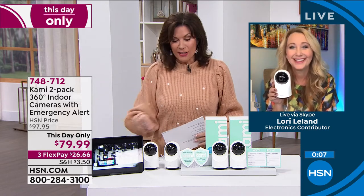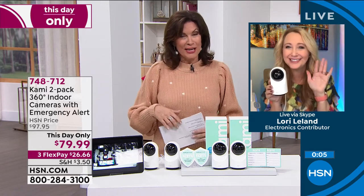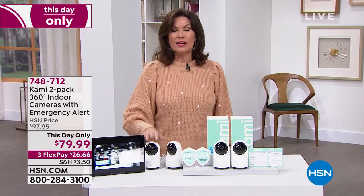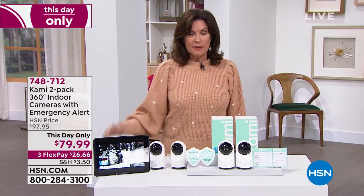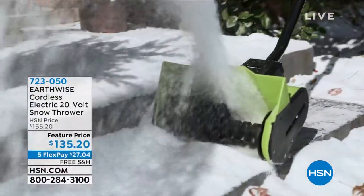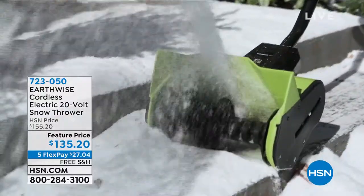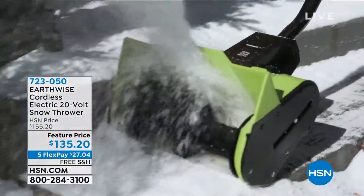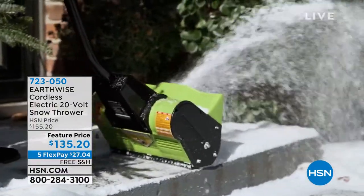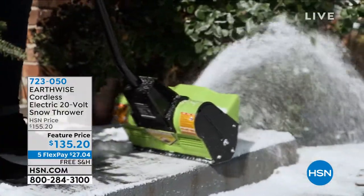Unbelievable. Thank you, Lori. Great to see you, even if it is on security camera. Listen, stay in the order process for that — it's going to be such an important thing. But it's important also to get that snow thrower, because that snow is heavy so many places right now. We're going to help you to make it easy so you don't ever have to pick up that snow shovel ever again. Can you imagine that? Never picking up a snow shovel again.